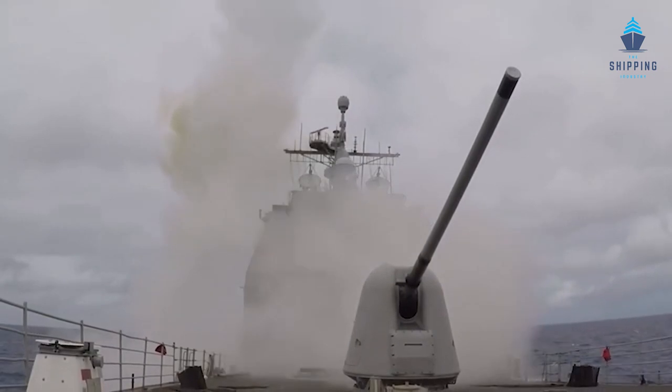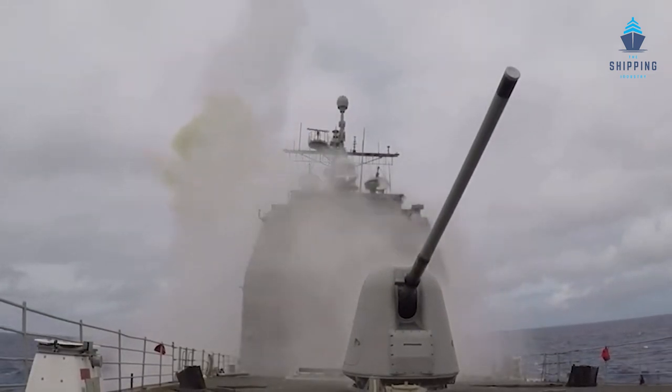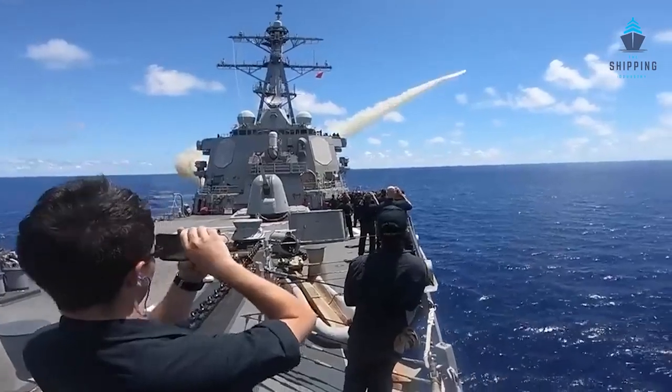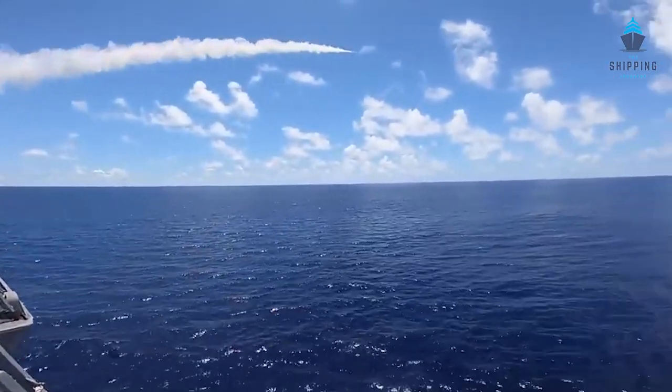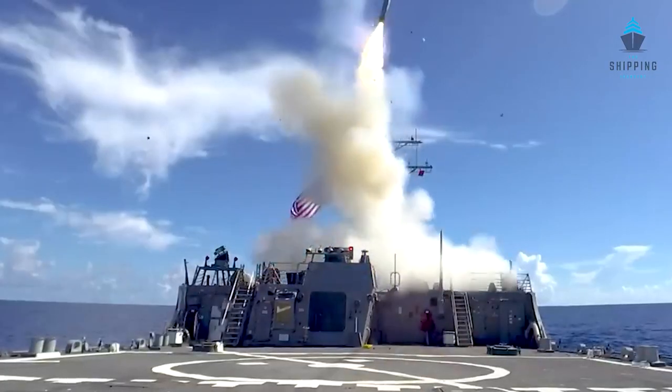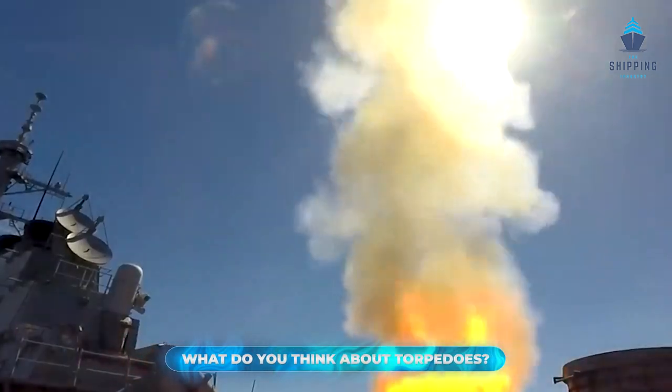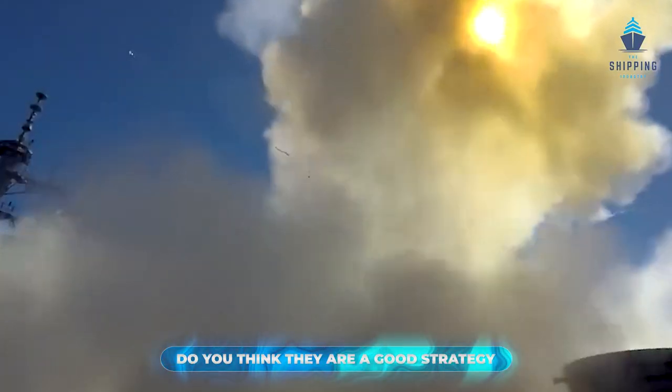The United States has constantly been trying to develop their torpedo technology further to break the barriers that currently stand in the way. We are certain that going forward we will see effective utilization of this technology, reduction of carbon footprints, and, more importantly, ethical use in eliminating hostility from the world. So what do you think about torpedoes? Do you think they are a good strategy to get rid of enemy ships?